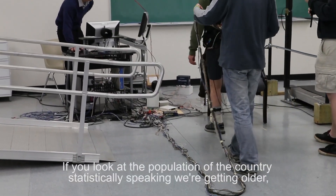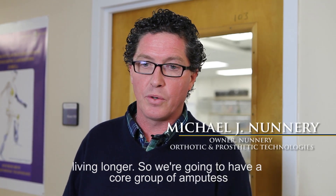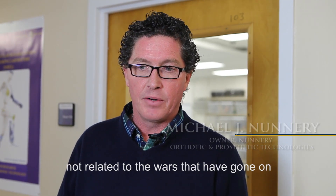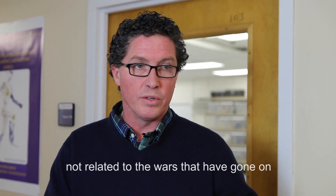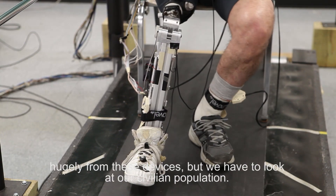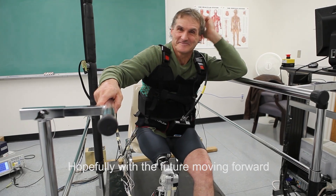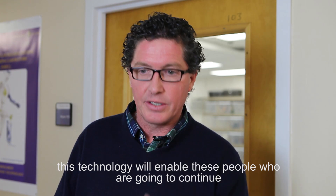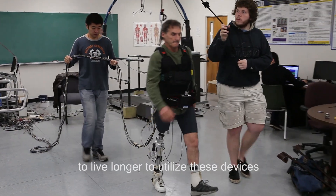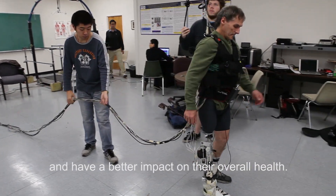If you look at the population of the country, statistically speaking, we're getting older and living longer. So we're going to have a growing group of amputees — not only related to the wars with our military, who can certainly benefit hugely from these devices, but we also have to look at our civilian population. Hopefully, this technology will enable people who continue to live longer to utilize these devices and have a better impact on their overall health.